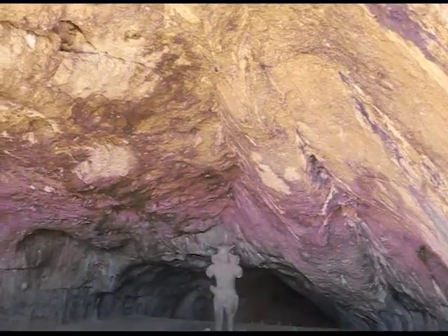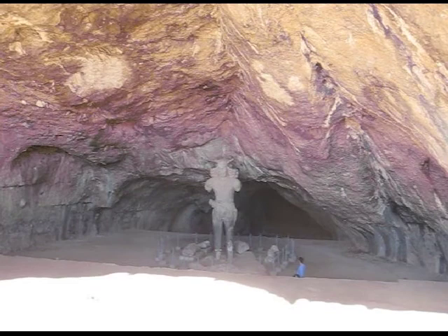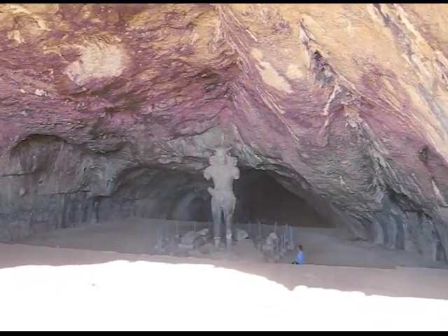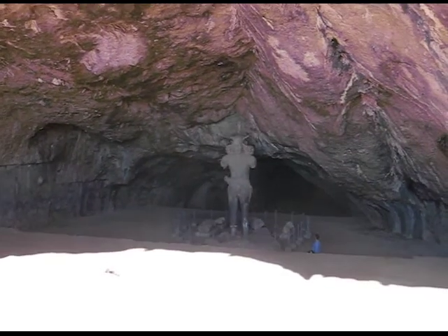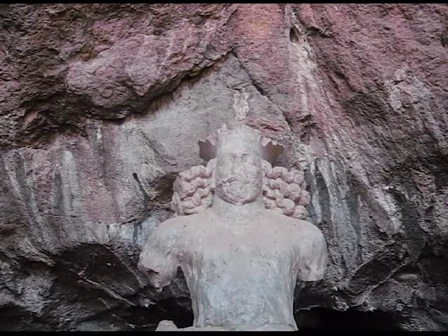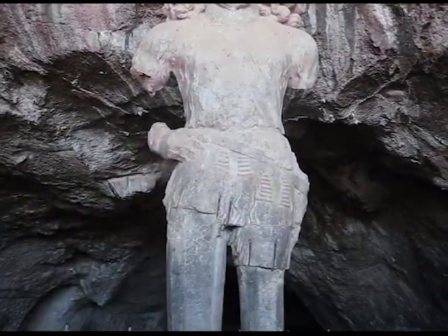I'm standing at the entrance of the cave now, and there's our man — King Shapur. Your majesty, you are worth the climb. Magnificent.